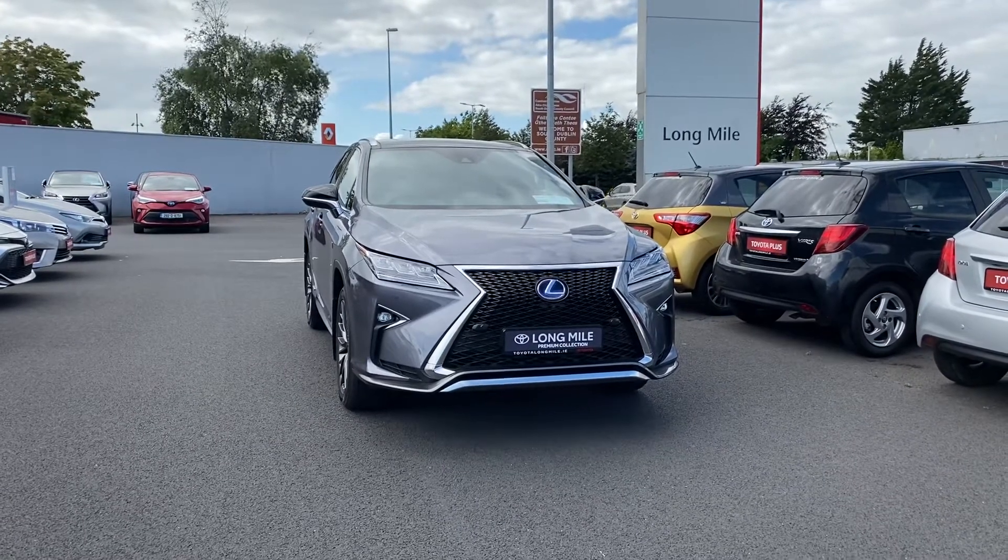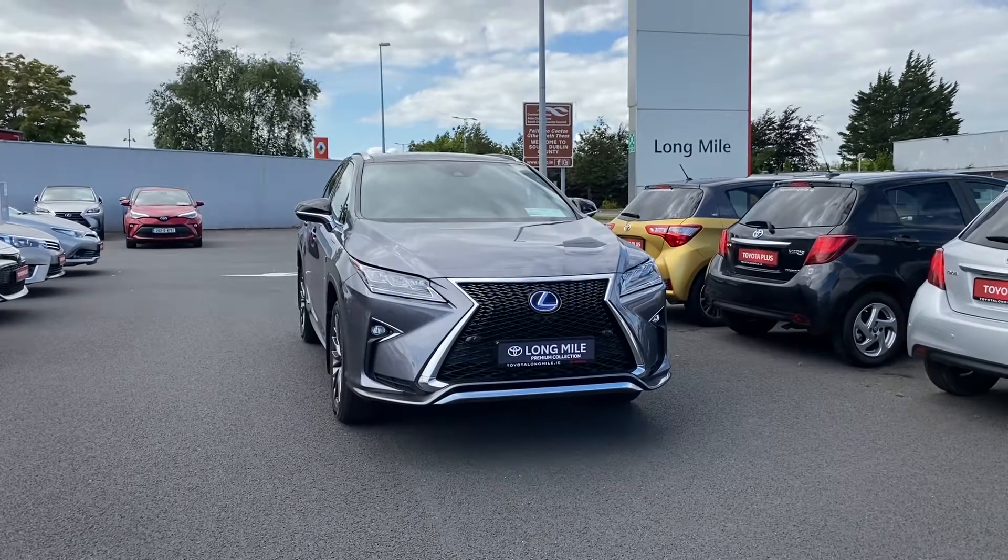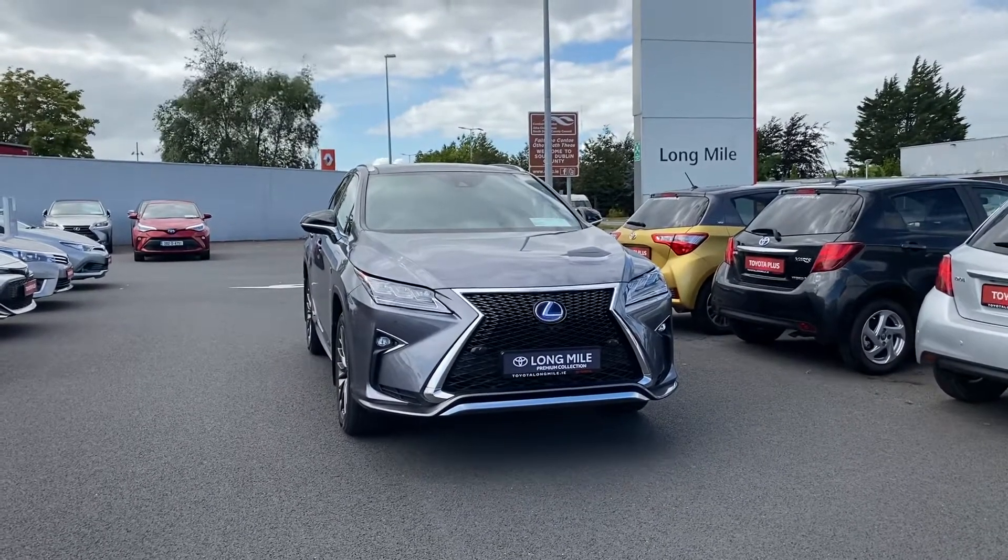Kyle here in Toyota Long Mile. In front of me I have the 181 Lexus RX 450h. This is the F Sport model, finished in grey.